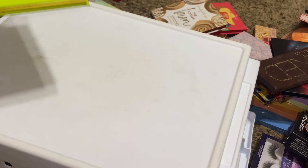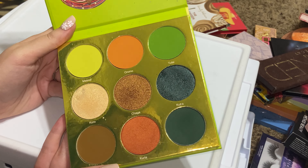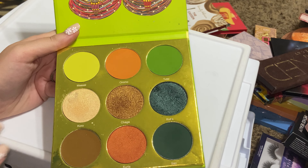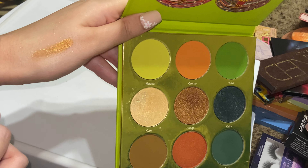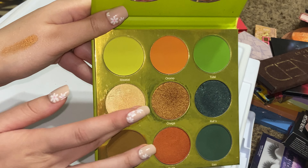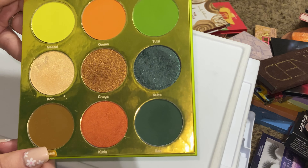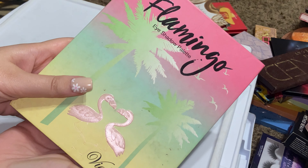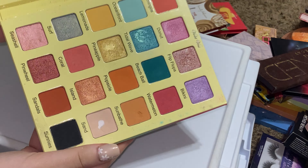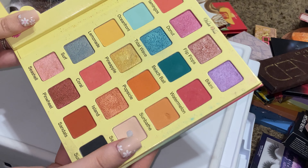Decluttering that. The Tribe by Juvia's Place — this one has really gorgeous shades too, and again I don't reach for it. Whenever I used to use this, I could never get the shades to really work for me. I might try again with this one. Violet Voss Flamingo palette — I used to absolutely love this whenever I first got it, but I just don't reach for these shades anymore, so I'm going to get rid of this one.